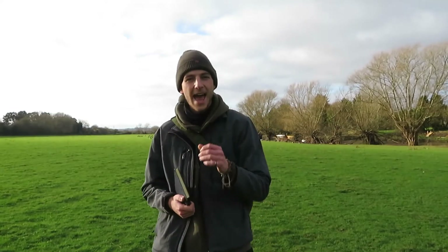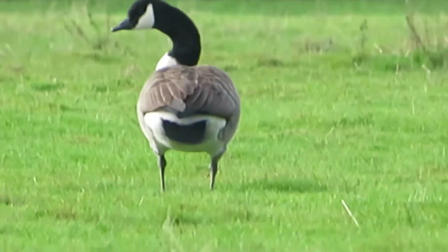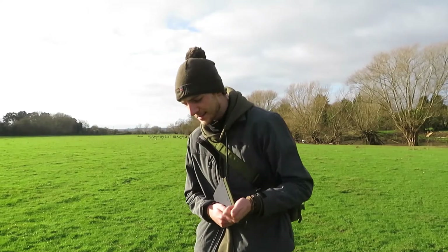The Canada goose is recognisable by their long black neck and their little white chin strap that they have. These guys have serrated bills in order to eat vegetation — they can graze on grass.